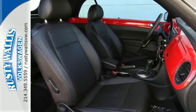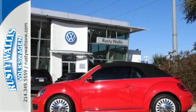Start your own story in this Beetle. See for yourself why this classic never gets old.